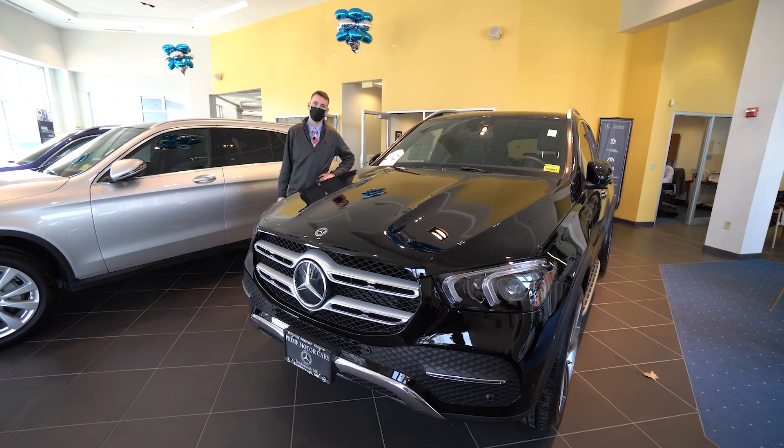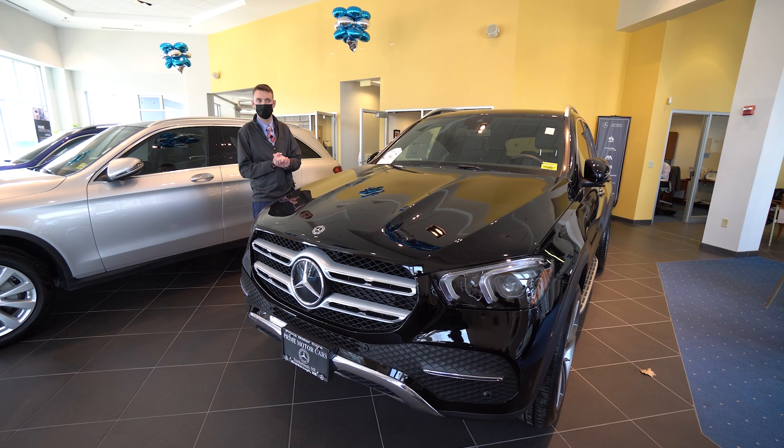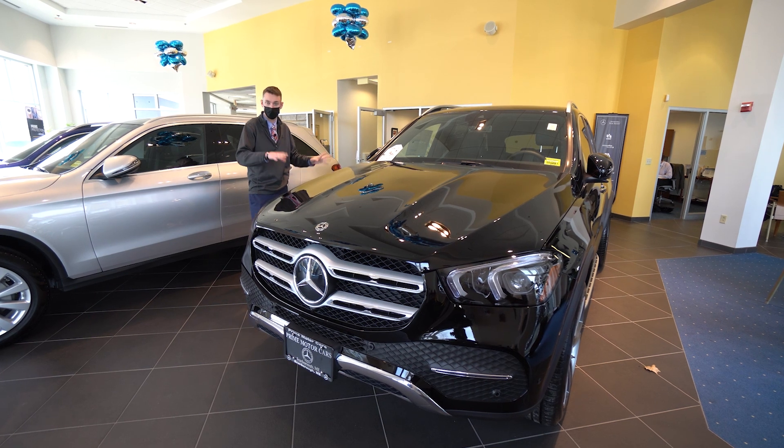Hi Chris, Spencer from Prime Motor Cars, Mercedes-Benz in Scarborough, Maine. Today you inquired about the vehicle to my left — yes, it is available — our 2020 Mercedes-Benz GLE 350.